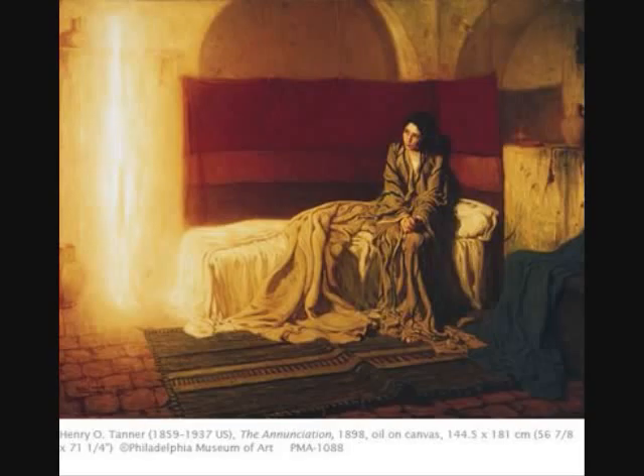The Annunciation is a painting that usually strikes a lot of people because it's so unusual. You have this young Palestinian girl who looks honestly afraid, and she's looking at what, from the tradition, you understand to be an angel, because there are so many Annunciation scenes people would have seen.